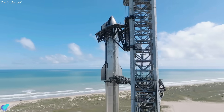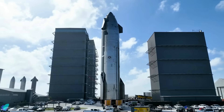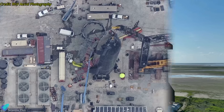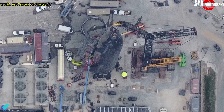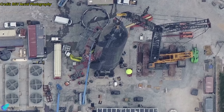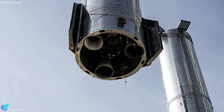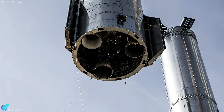As SpaceX gets ready for Starship's second flight, the company is also preparing for subsequent flights with multiple vehicles in flow at the production facility. Ship 28, which is believed to be a part of Starship's third orbital flight, is currently undergoing engine installation near the Rocket Garden. As of August 24, five of its six engines are installed, and the ship is only missing one Raptor vacuum engine.